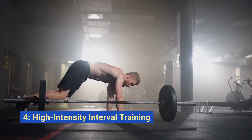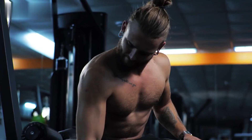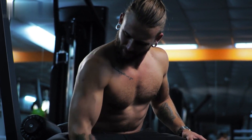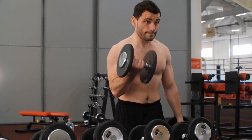Strategy number three: incorporate high-intensity interval training, HIIT, into your workout routine. HIIT workouts are efficient for burning calories and promoting fat loss, all while maintaining muscle mass. Short bursts of intense exercises followed by periods of rest will skyrocket your metabolism.